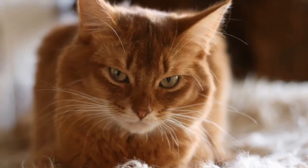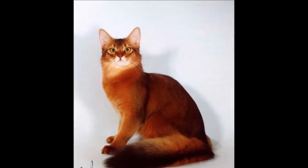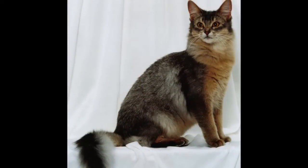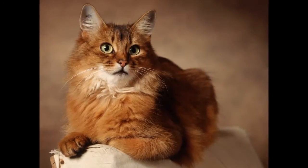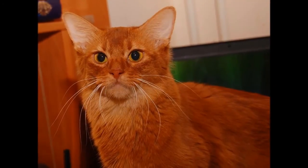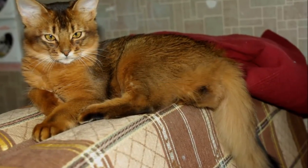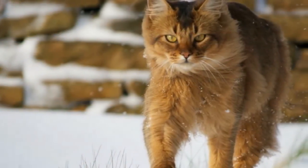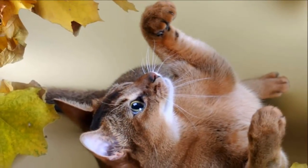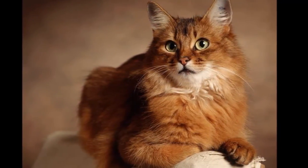The active and social Somali is a perfect choice for families with children and cat-friendly dogs. He will play fetch as well as any retriever, learns tricks easily, and loves the attention he receives from children who treat him politely and with respect. He's smart enough to get out of the way of toddlers but loves school-aged children because they match his energy level and curiosity. Nothing scares him — certainly not dogs — and he will happily make friends with them if they don't give him any trouble. Somalis have also been known to get along with large parrots, ferrets, and other animals. Always introduce any pets, even other cats, slowly and in a controlled setting.